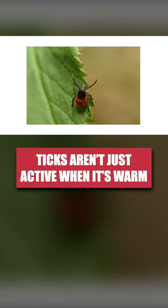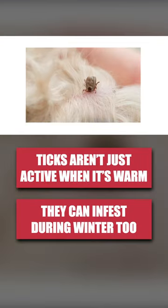Homeowners know ticks to be more active in summer, so many are caught off guard when ticks infest during the winter months.